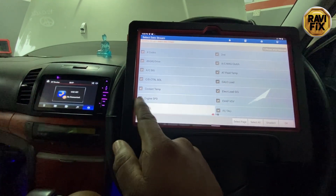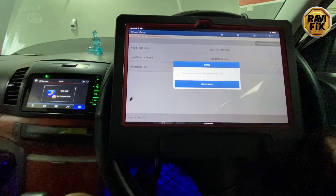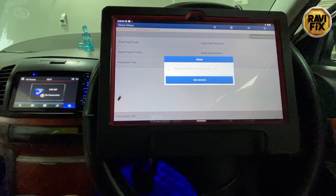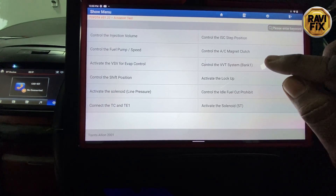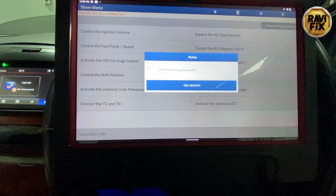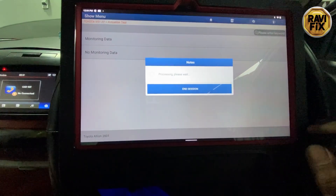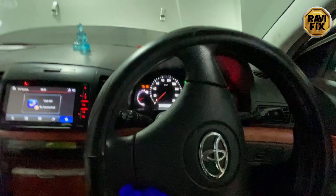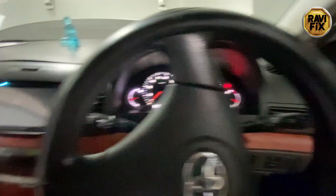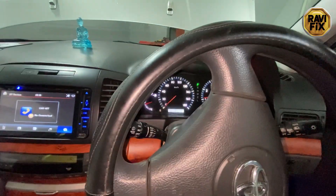By doing that, we can determine whether the VVT solenoid is working and whether the computer side and the wiring harness for the VVT solenoid are functioning. So I go to the bidirectional test by tapping on the actuation test. We are now in the bidirectional functions. I tap on 'Control the VVT System Bank 1' and I need to activate the VVT solenoid while the engine is running.